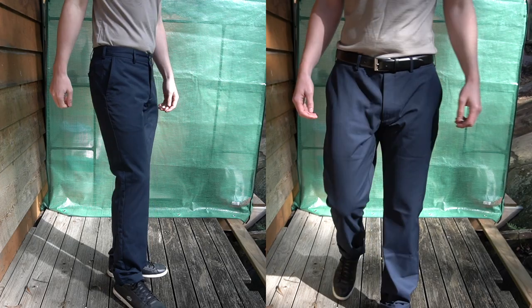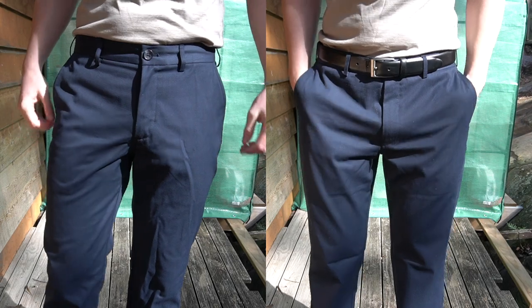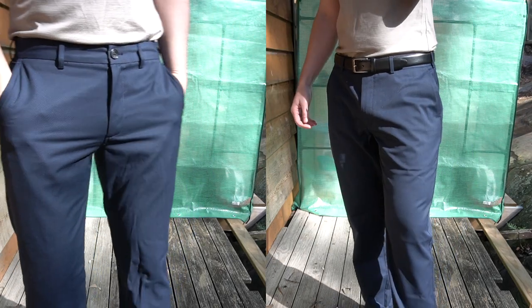Let me know in the comments what you think. I do kind of wish Wool & Prince would make a size 31 waist and 32 inseam, but obviously I'm in between the sizes.